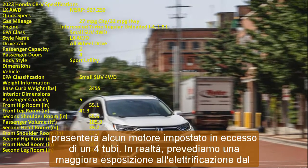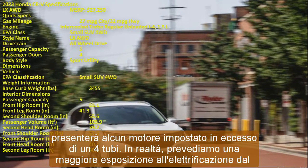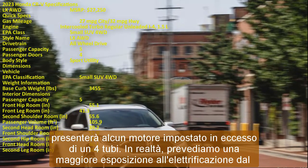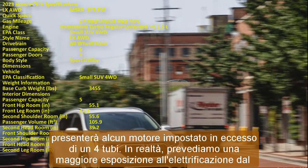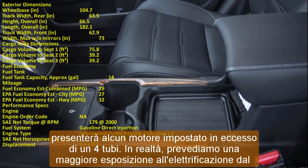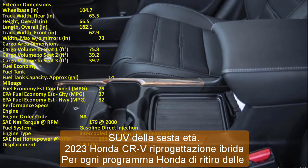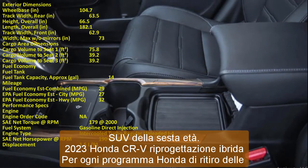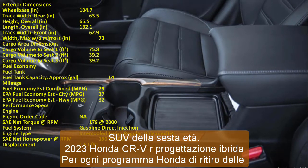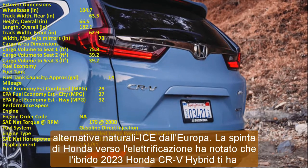As yet, there is no word on whether or not we will see a PHEV or self-recharging hybrid system. Despite Honda's track record, we would hedge our bets toward something in line with the new HR-V E:HEV configuration. There is also the possibility that we'll see a full EV model, with Honda set to use GM's Ultrium battery packs in an upcoming design.